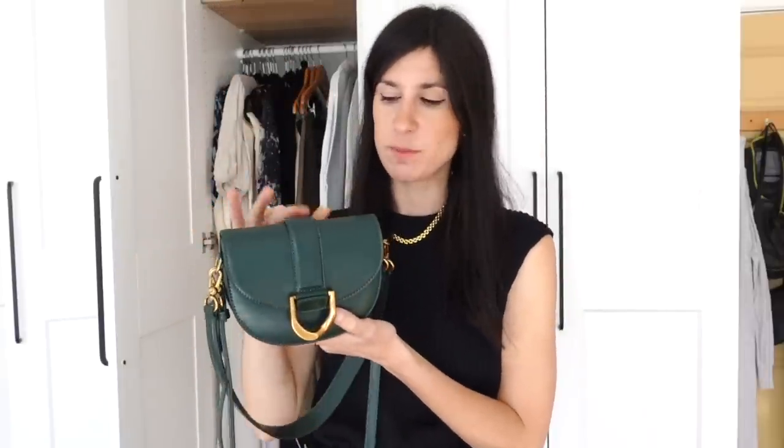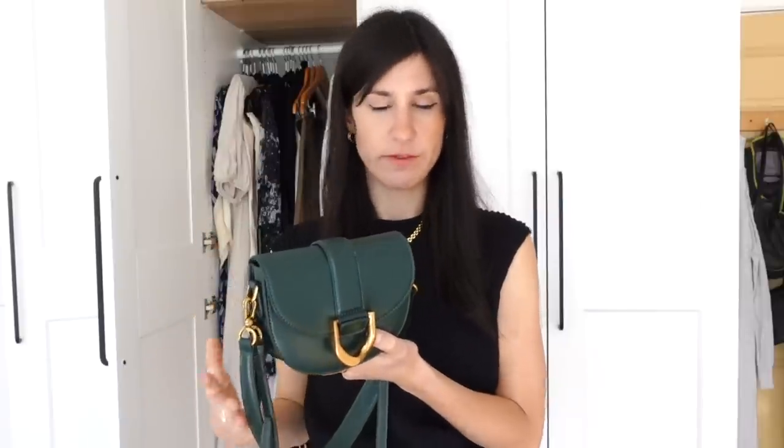Two more things before I wrap up. One is a shift towards the mini bag, spurred on by the past six months of events — I simply haven't needed to carry much when going out, just wallet, phone, keys, hand sanitiser, and mask. I've been enjoying bags that sit across the body, and this has also been a great way to inject colour into outfits. When I'm wearing all black, I'm more inclined to reach for a bag with a bit more pop.